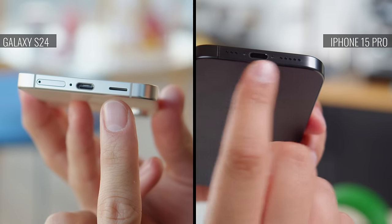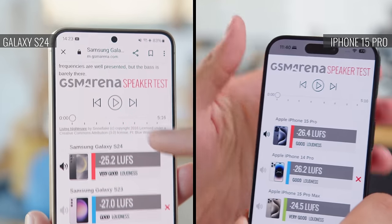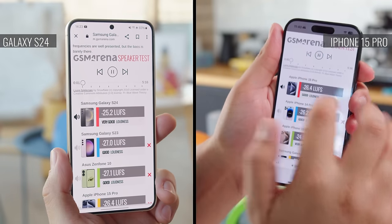Both phones have stereo speakers for your audio, and the Galaxy's speakers are a bit louder than the iPhone's. However, the iPhone does provide better bass and better sounding vocals.